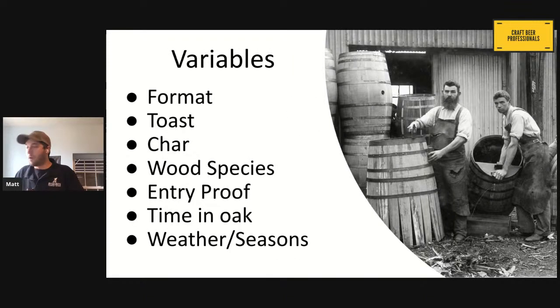Moving forward, we have a lot of variables when it comes to oak aging. We have different formats, different toast levels, different char levels — sometimes these are combined. We have different wood species, we have the entry proof, which explains a lot of the difference between barrel aging a whiskey versus barrel aging a beer. And then we also have the time we have contact with the oak. Weather and seasons play a pretty big role as well.